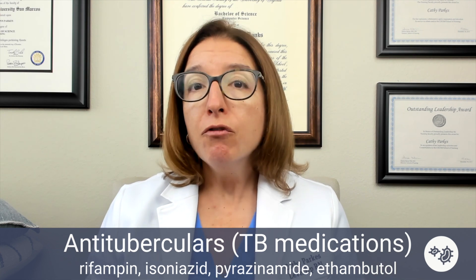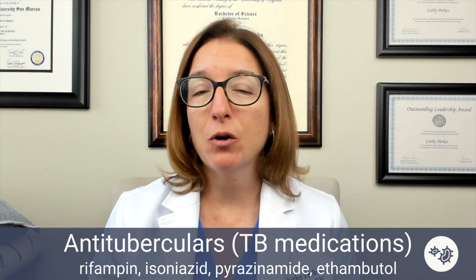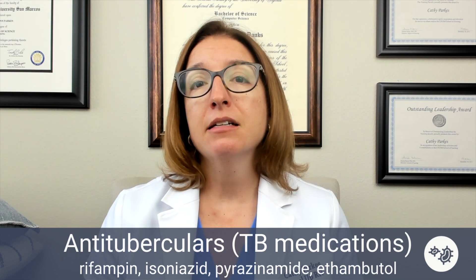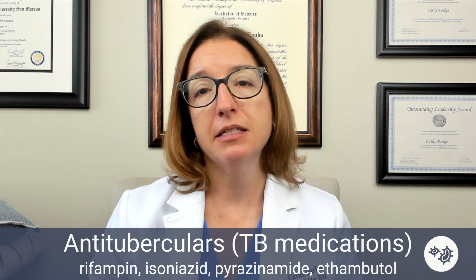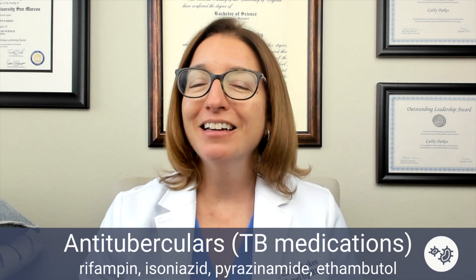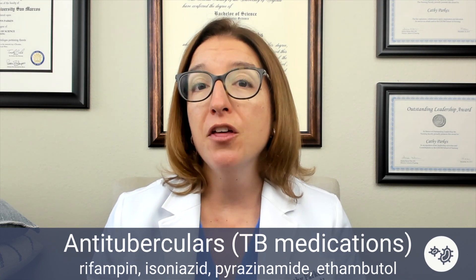All four of these medications carry a black box warning for hepatotoxicity, so that's going to be super important to know. When the patient is on these medications, we want them to not drink alcohol, because these medications are already causing issues with the liver — we don't need them drinking and putting more stress on the liver. We're also going to monitor their liver function throughout therapy.